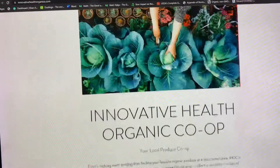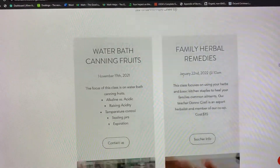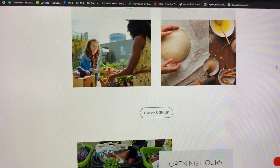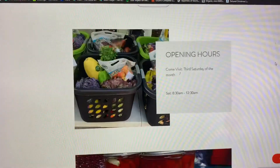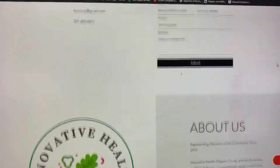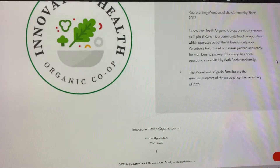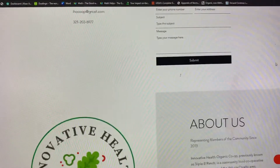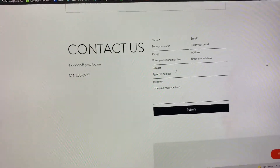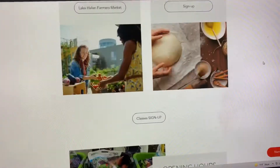If you scroll down you will see all of the most important things from our co-op — the classes, our hours, there's a blog post I just made, and then the About Us. You'll see my number at the bottom in case you have any issues, and there's even a Contact Us in case you have any problems with the site.